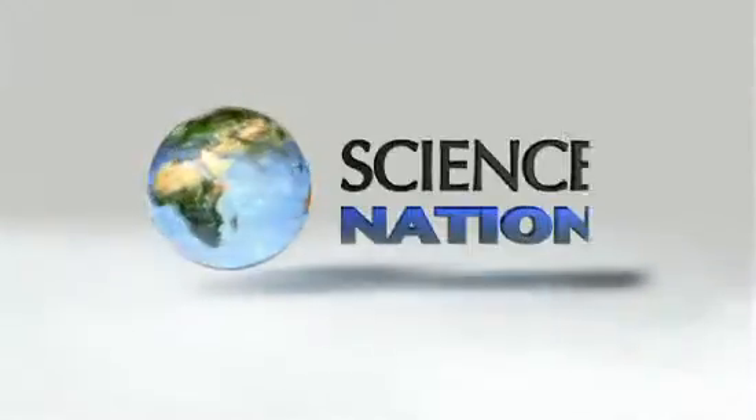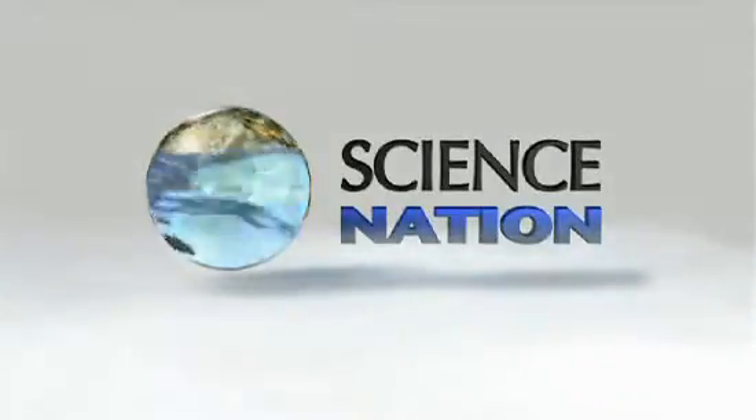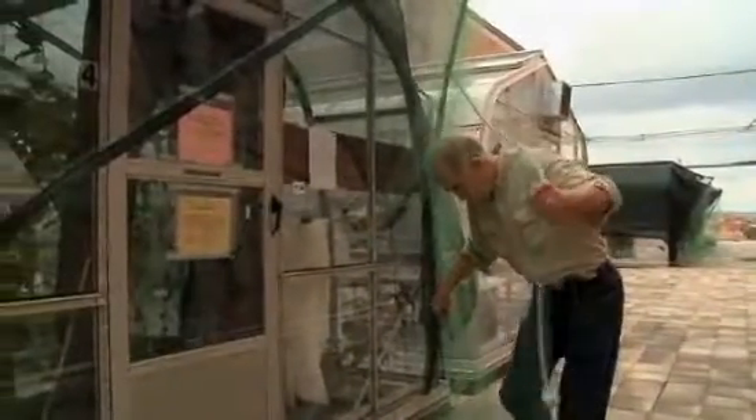In a rooftop greenhouse at the University of Texas, biologist Larry Gilbert studies heliconias.